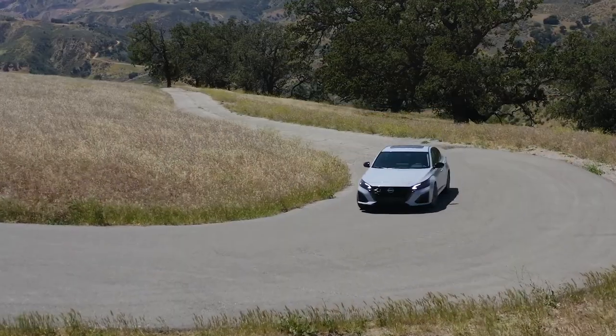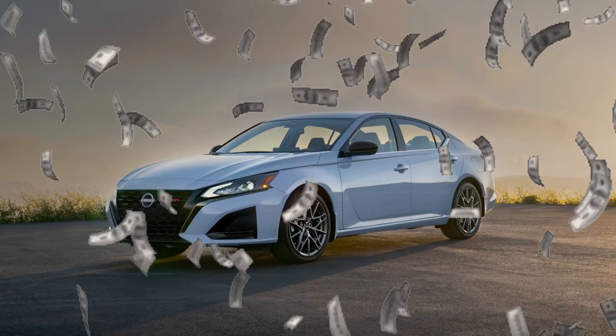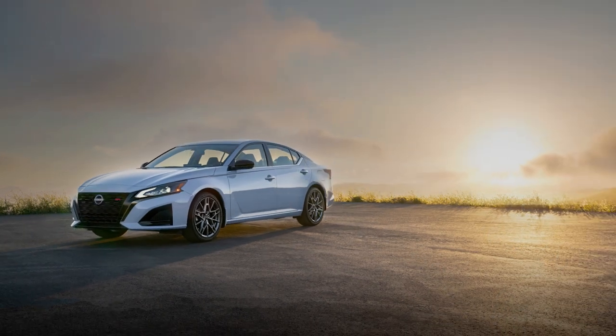The Nissan Altima is refreshed and ready for the road. So what do you get for the money? Let's get into it on mountain roads.